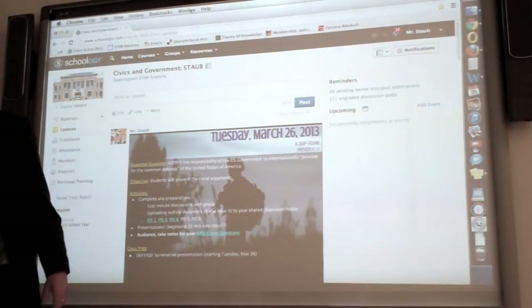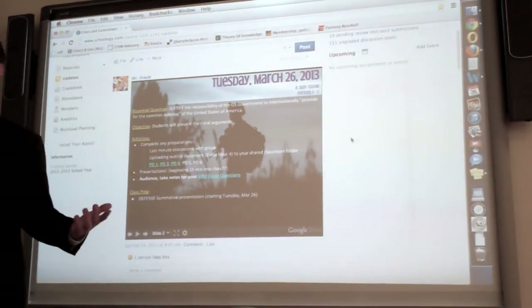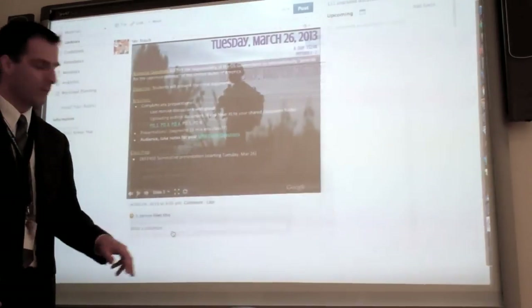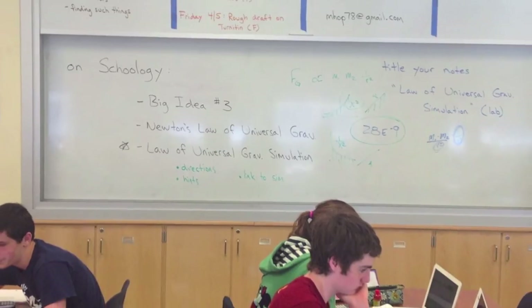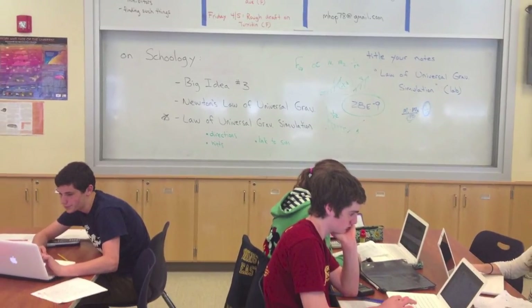At the beginning of every class at the academy, teachers begin their lessons and review resources on Schoology. Students then take their teams to the hallway, a collaboration room, or any open free space in the school to complete their work. Students are able to access all resources, on-demand, wherever they are.